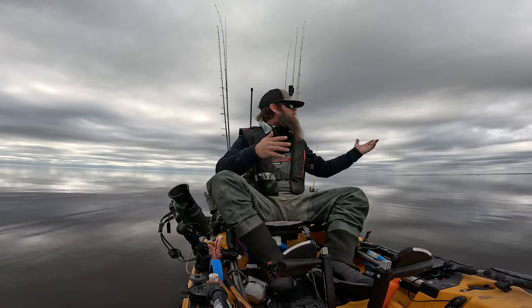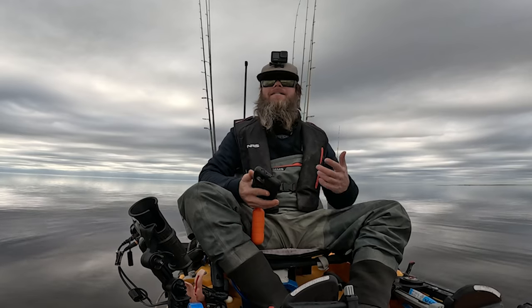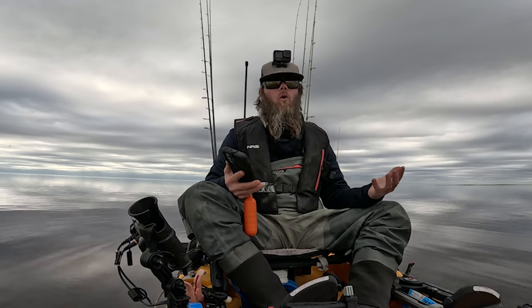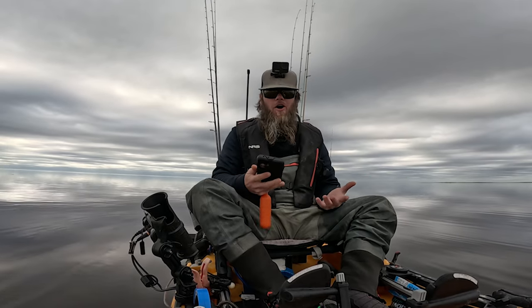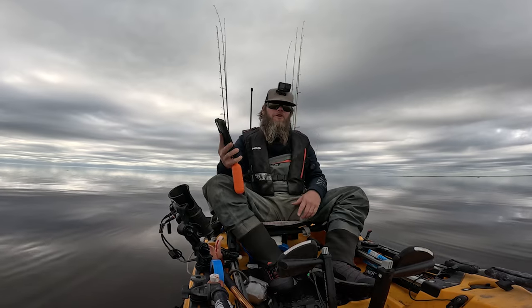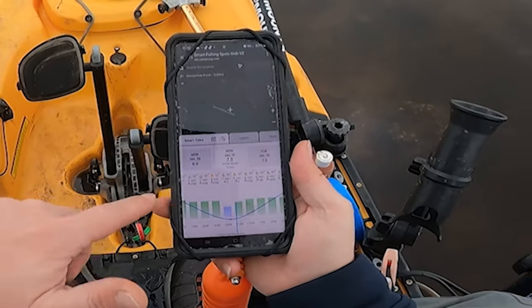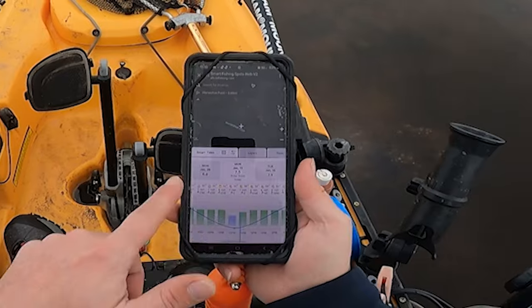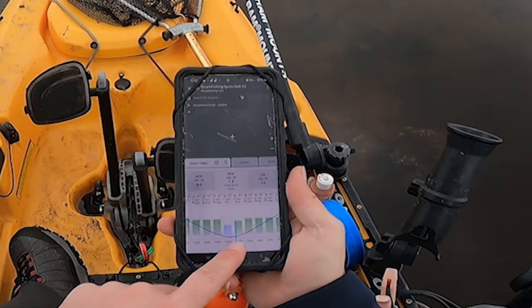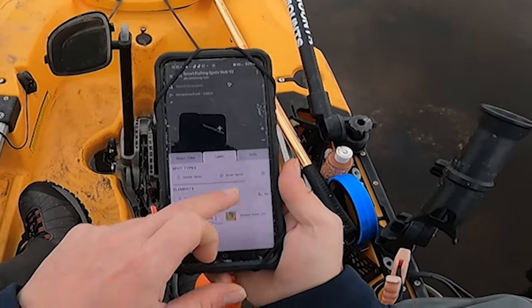Now I could get out here and start walking around all of this area, looking for all of these rocks, walking to each of them and marking them on my phone or on my unit. However, that's really time consuming — it takes a lot of time and work and means you can't do a whole lot of fishing. But you don't actually have to do that. With our Smart Fishing Spots app, you can go into the map and it gives you the tide information, the weather information, the wind — and you can see I'm at the bottom of low tide and it's starting to come in.